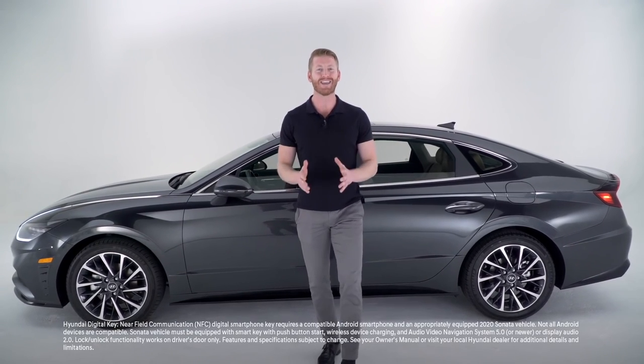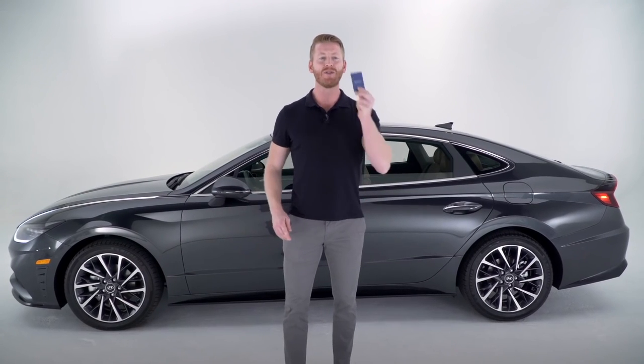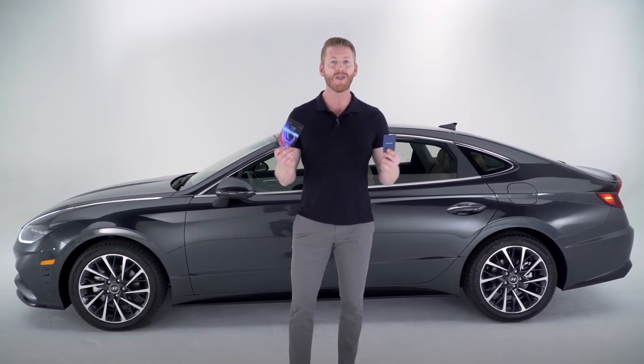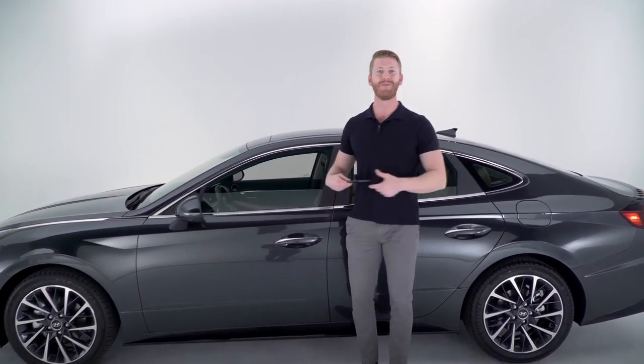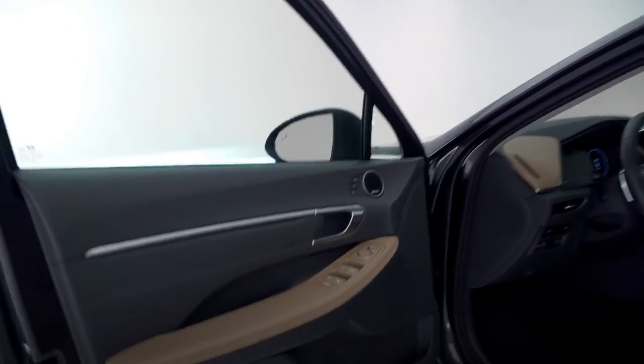Also for the first time with Hyundai, you get the Hyundai Digital Key — a first with the Sonata — where without the use of your key fob, using either a key card or a compatible smartphone device, you can unlock and start your car all with just a touch. How easy was that?